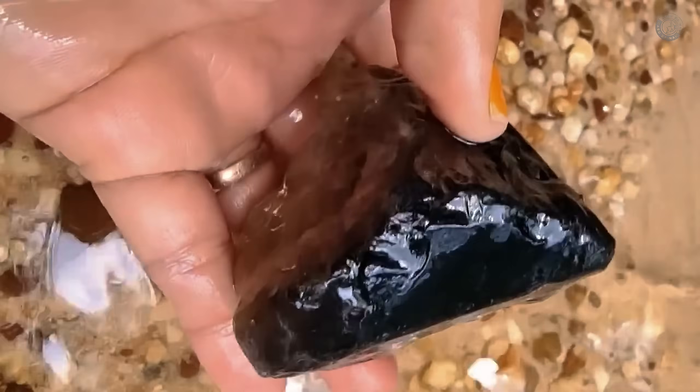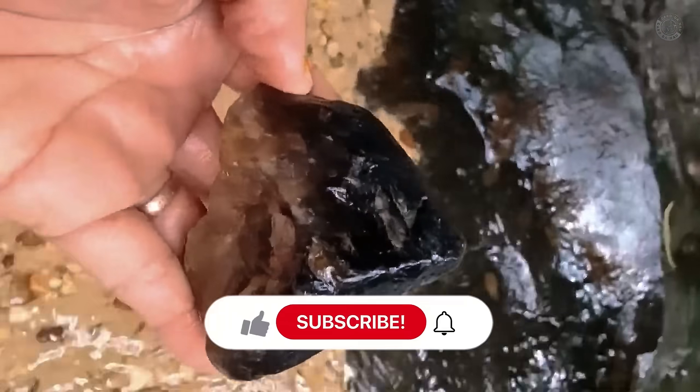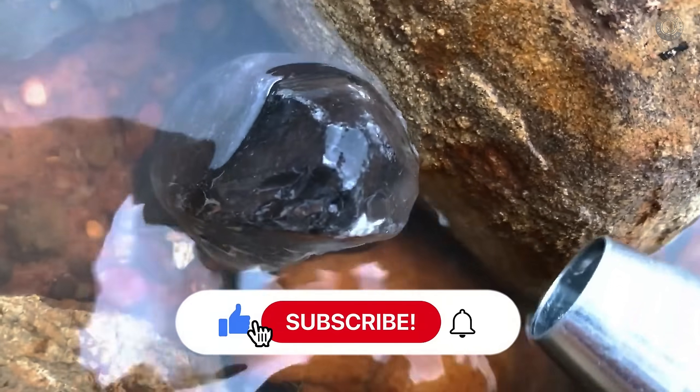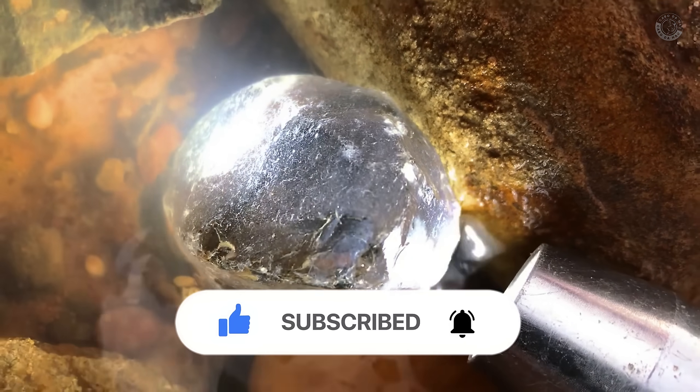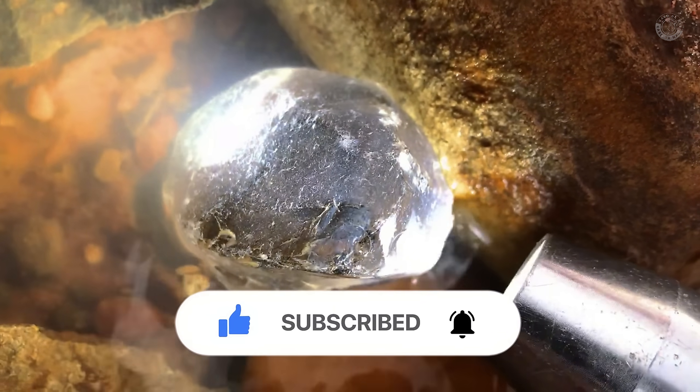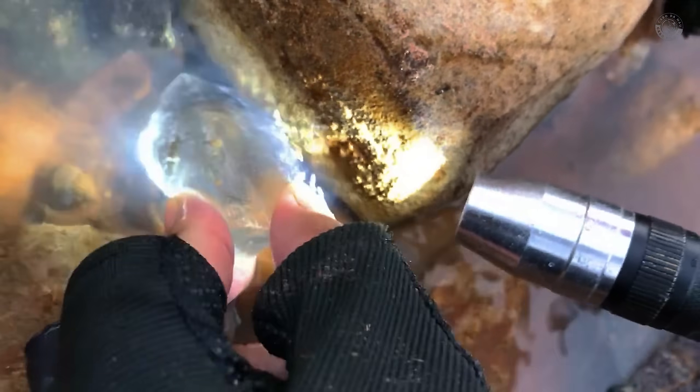If you're just getting started or prefer to learn for free for now, go ahead and subscribe to the channel and keep watching the videos right here. In the next episode, you'll find out how to identify precious stones that might be hiding in the riverbeds near your area. Thanks for liking and subscribing. Good luck out there, Gem Hunter.